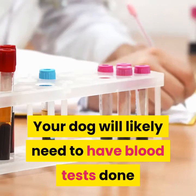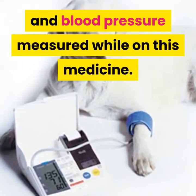Your dog will likely need to have blood tests done and blood pressure measured while on this medicine.